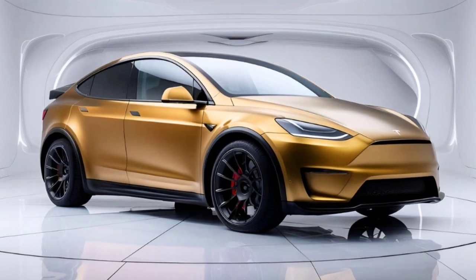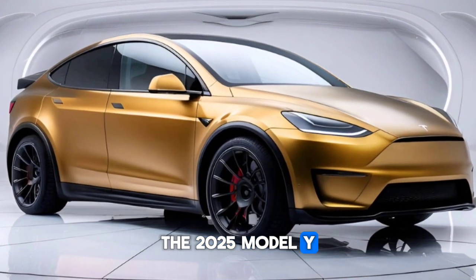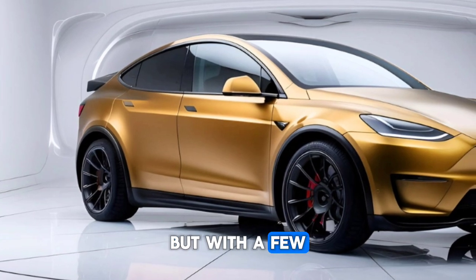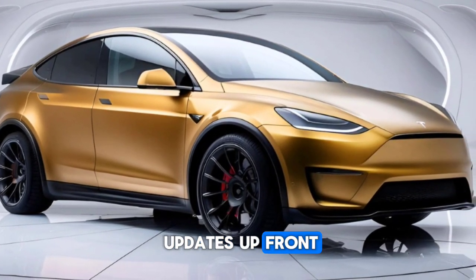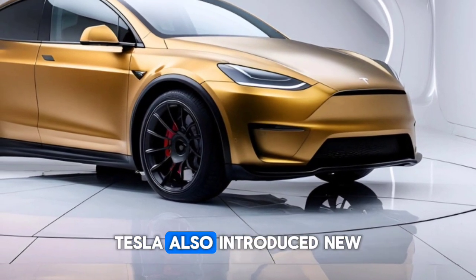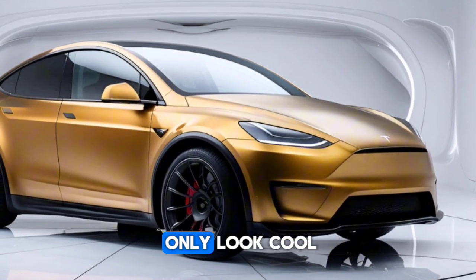Now let's talk about the design. The 2025 Model Y still rocks that sleek, futuristic Tesla vibe but with a few updates. Up front, the LED headlamps are sharper, giving it a more aggressive look. Tesla also introduced new aero wheels that not only look cool but also help with efficiency.